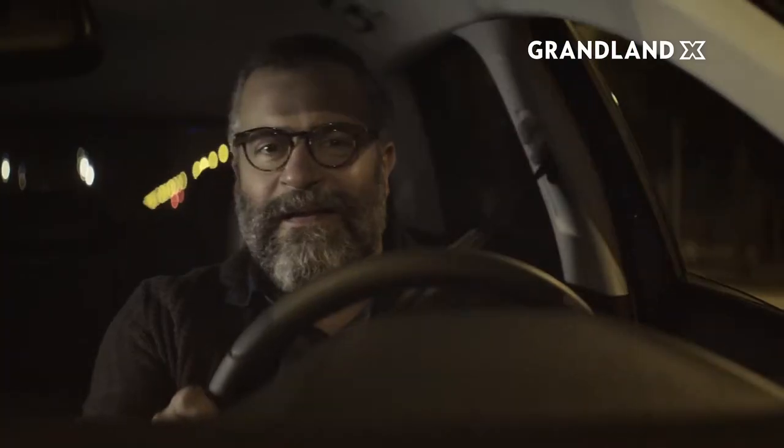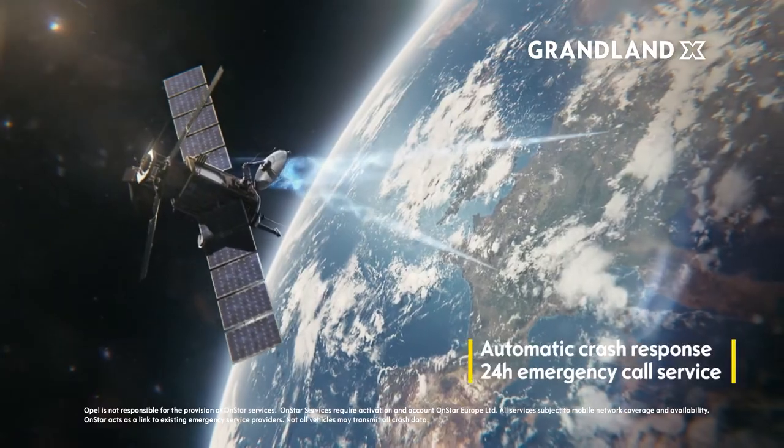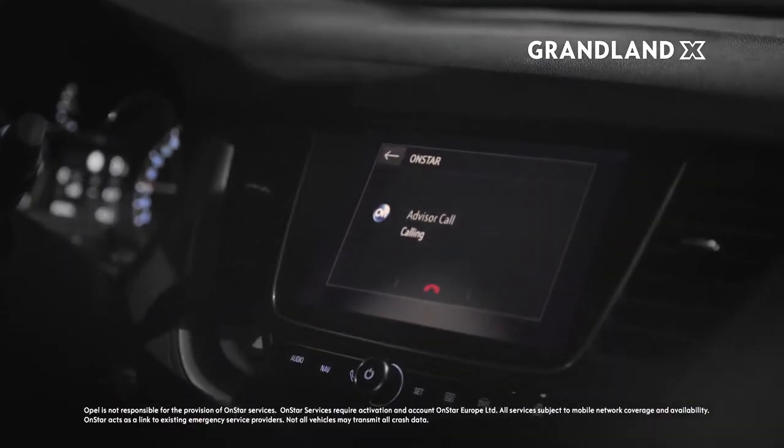Cutting-edge technology makes driving more fun. Around the clock, OnStar has got your back. Always connected, it's the perfect assistant when no one else is in the car.